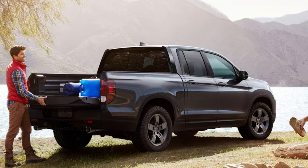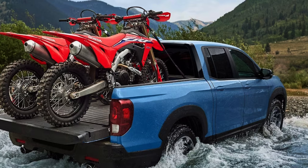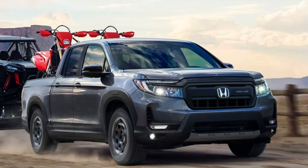You get a 5,000-pound towing capacity with a max payload of 1,580 pounds, and the truck weighs just over 6,000 pounds. Measurement-wise, the bed is 64 inches long and 50 inches wide on all trims. The wheelbase is 125 inches, ground clearance is 7.6 inches, the overall length is 210 inches, and the height is 70.8 inches.